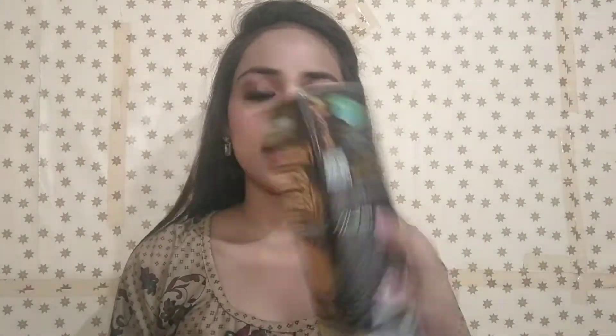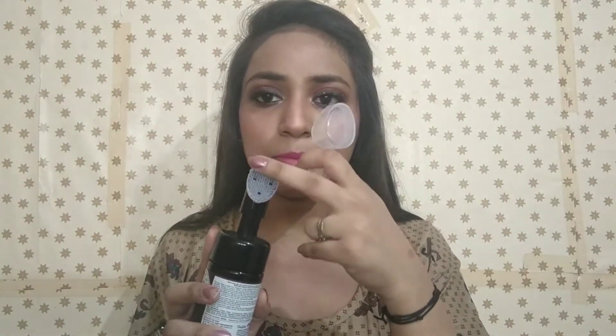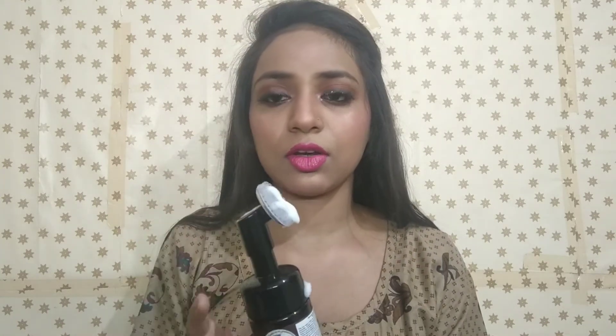Let's talk about the next product. This is Bow Skin Science Optane Foaming Face Wash with a built-in face brush for deep cleansing. It is a very good face wash. We cannot do daily scrubbing, but with this face wash, you get an inbuilt silicone face brush so you can clean your skin well and get a glow on your face.